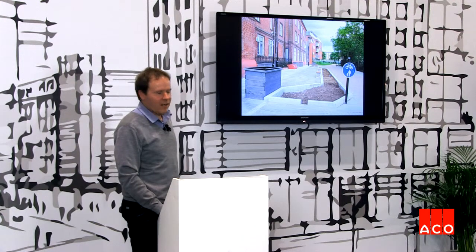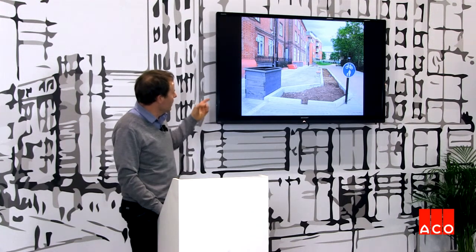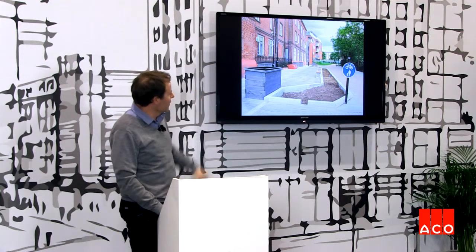This is a shot after the hard works were finished. Some benches have been installed and the planters are there ready for putting the plants in, as well as the rain garden. This picture shows how the surfaces fall — you can just about see the way the levels work so that the rain slowly moves towards the rain garden.